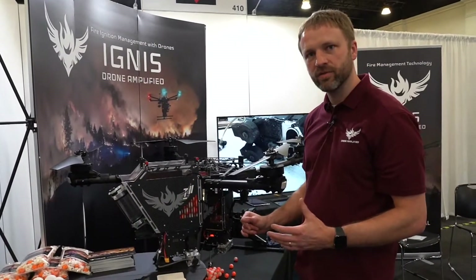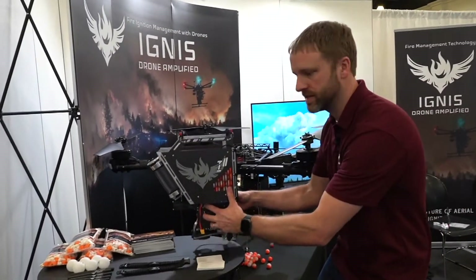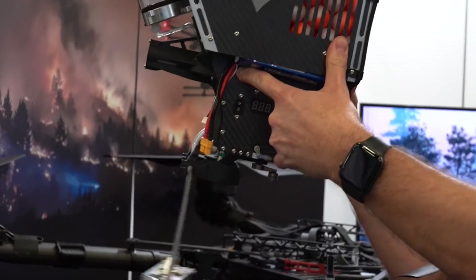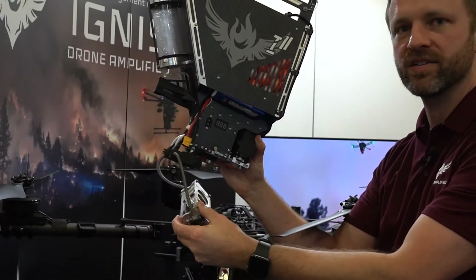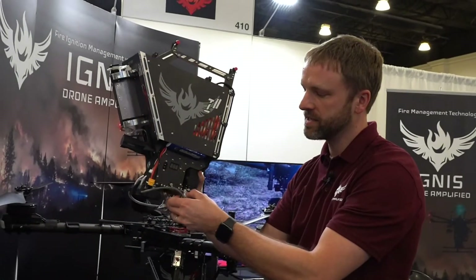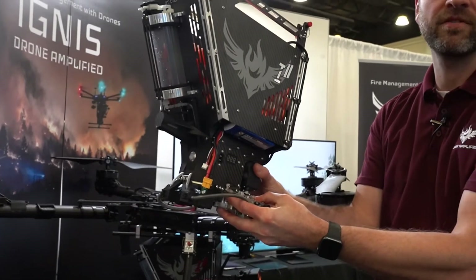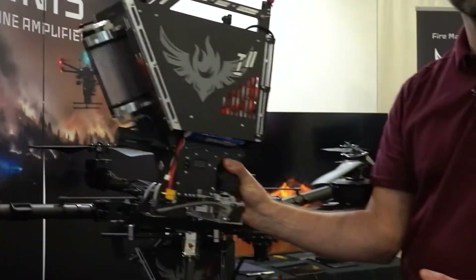We've focused a lot on reliability and robustness of the system. If there's any hang fire or an issue that happens, you can trigger an emergency release and it'll drop the slipper block that has all of the mixed chemicals. We've had systems with 125,000 drops on them that are still out there running, so you can do a whole lot of ignitions with this small system.